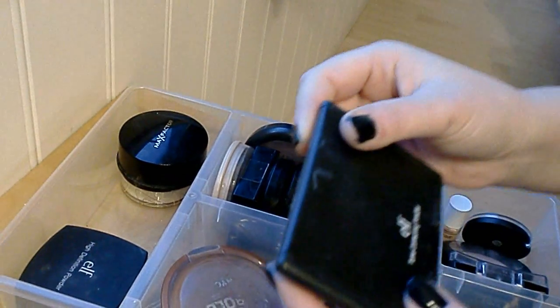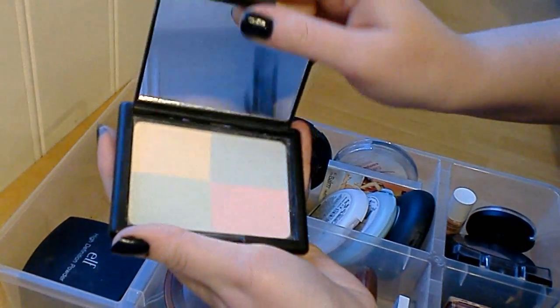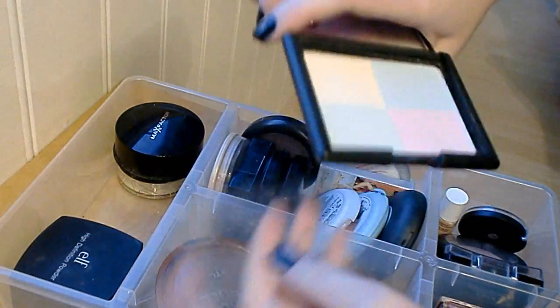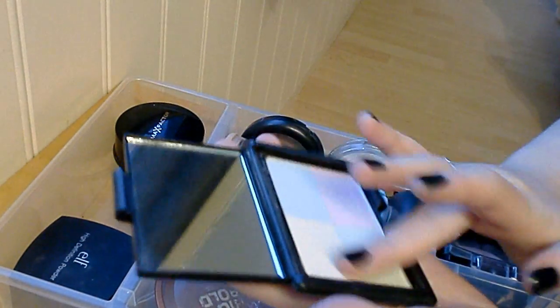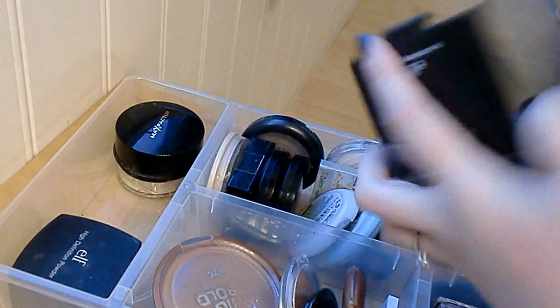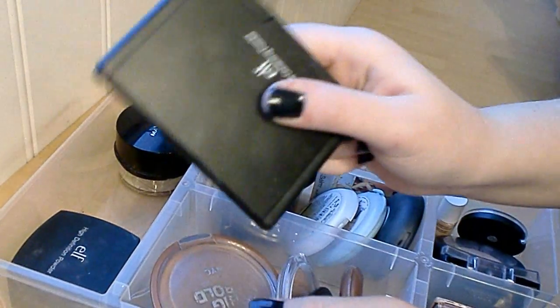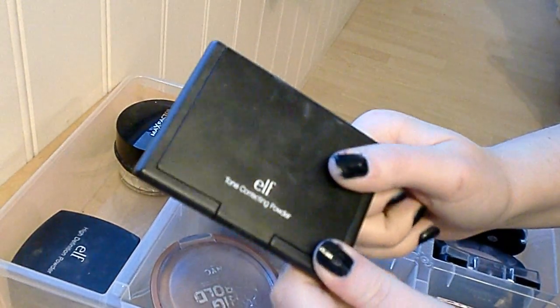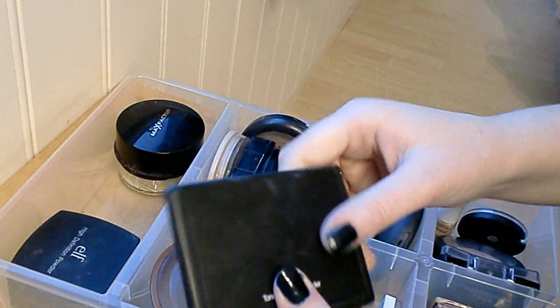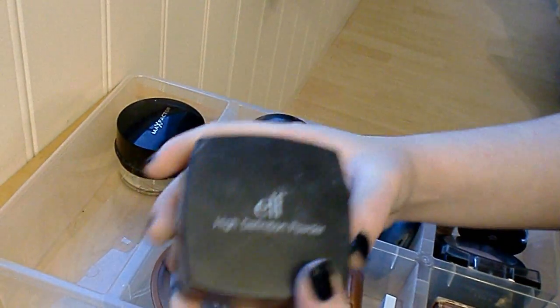First I have the ELF Tone Correcting Powder. To be honest I don't really reach for this too much because I feel like it looks very drying and cakey on the skin. I really want to like it, so I think I'm gonna give it one more try. It goes well with some foundations but not others, so I'm gonna keep this for now.